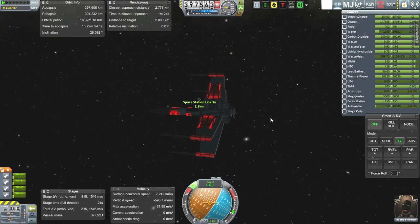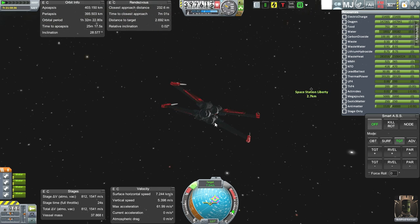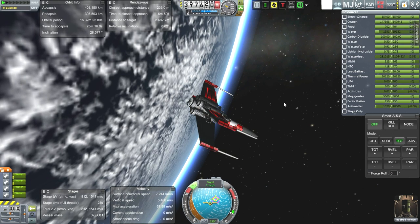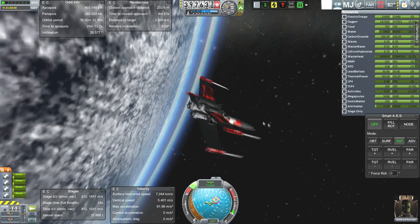Could have done without some of the radiator capacity, actually. Looks like the VAB thermal helper was overly cautious on my behalf. The ability to light your engines as much as you want — this is not officially Realism Overhaul, by the way. It is Earth, it's Real Fuels, it's Deadly Re-entry, it's FAR. But KSP Interstellar is not Realism Overhaul compatible, so we are not playing Realism Overhaul here, and that's probably for the best.